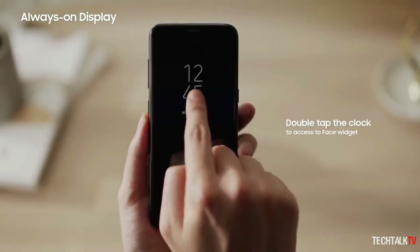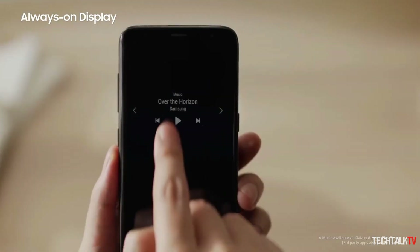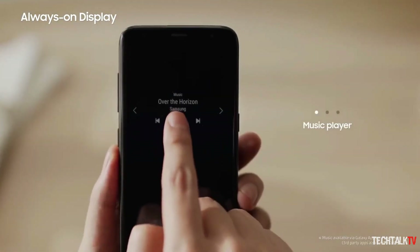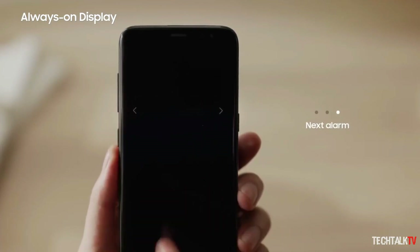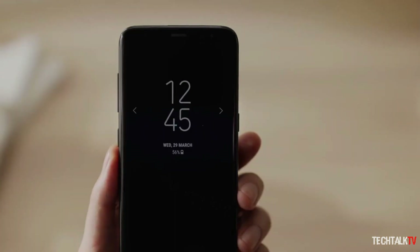Samsung has included the always-on display feature on their devices for several years now, which allows owners to promptly check out the time, see notifications, and more without having to completely turn on the display by unlocking it.